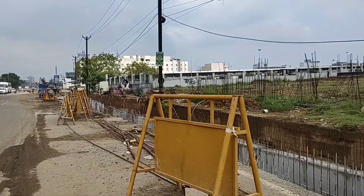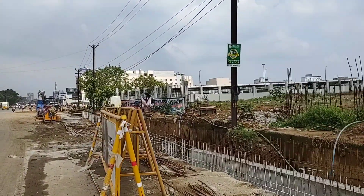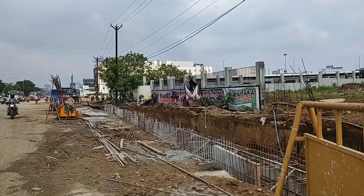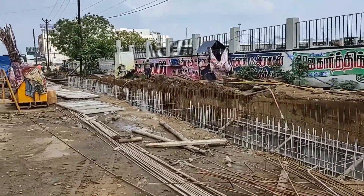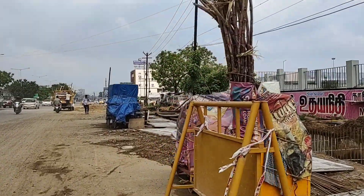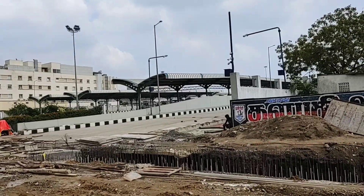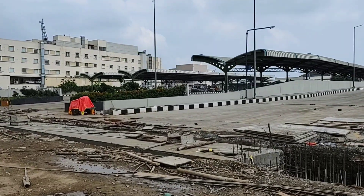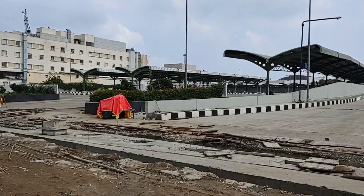This is the GST Road, which is the National Highway. This road is completed by the National Highway. The road is completed by the MTC bus bay.